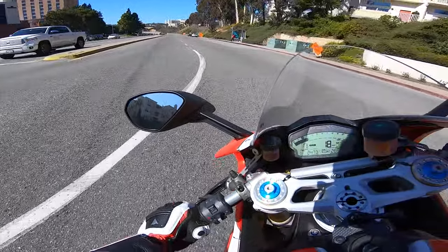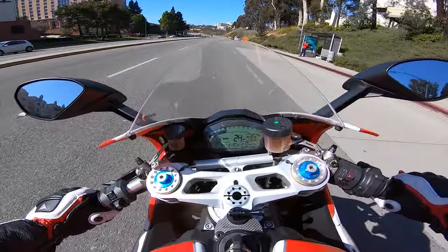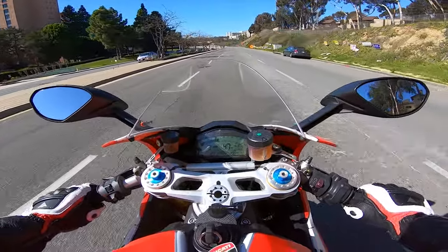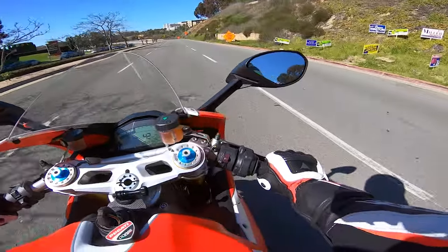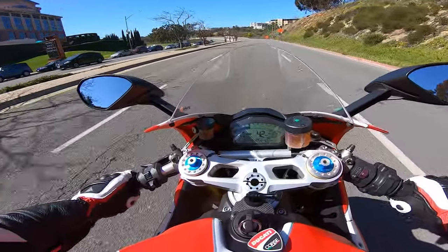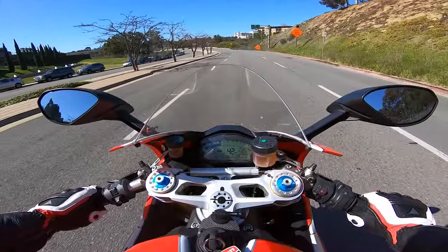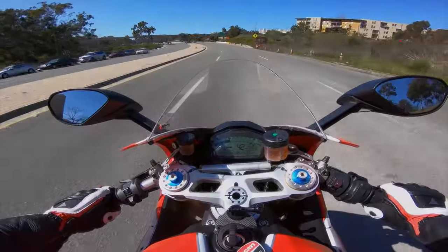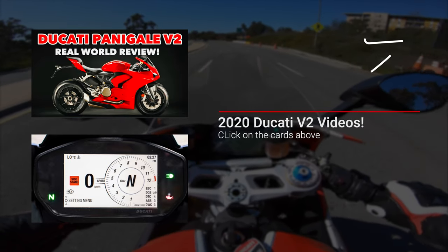The first thing I want to start off with is that I took a trip with the Spike to Newport Beach — this was the longest trip I've taken with the bike. I went to Newport Beach to test ride the new V2, I got a couple of videos of the new V2, and it's a gorgeous bike. It handles so well, it's got the quick up and down shifter — be sure to check out those videos, I'll link them in the description.